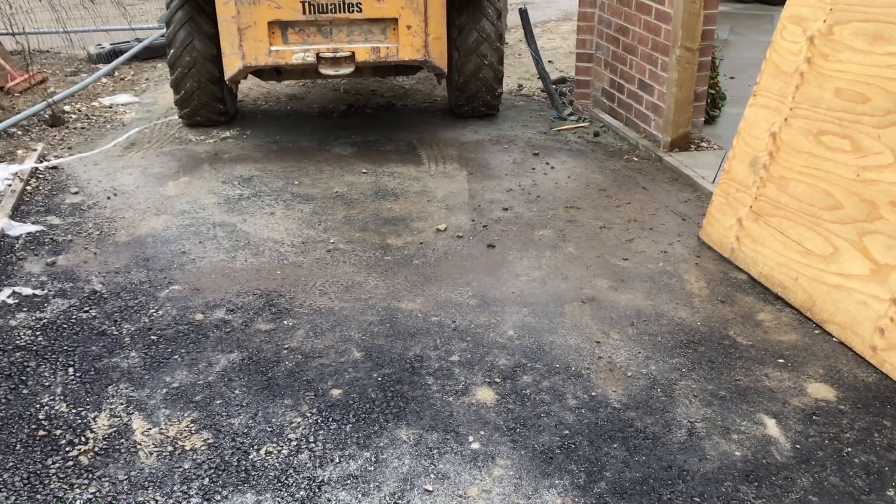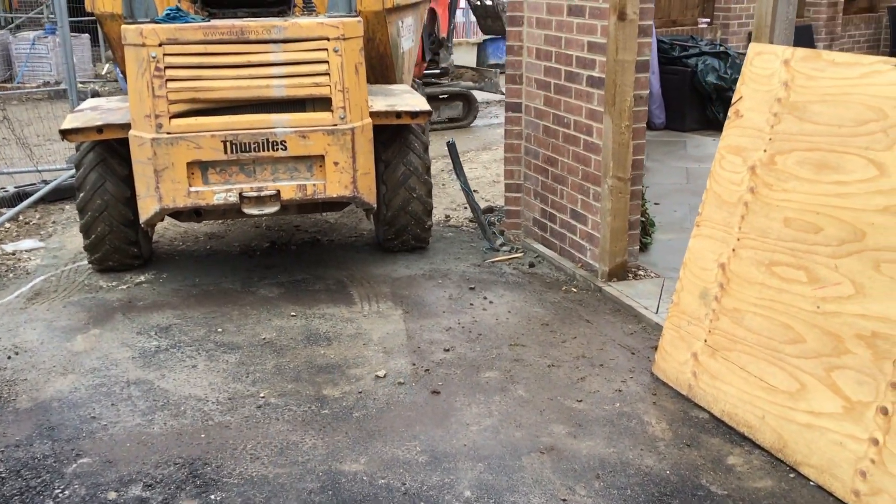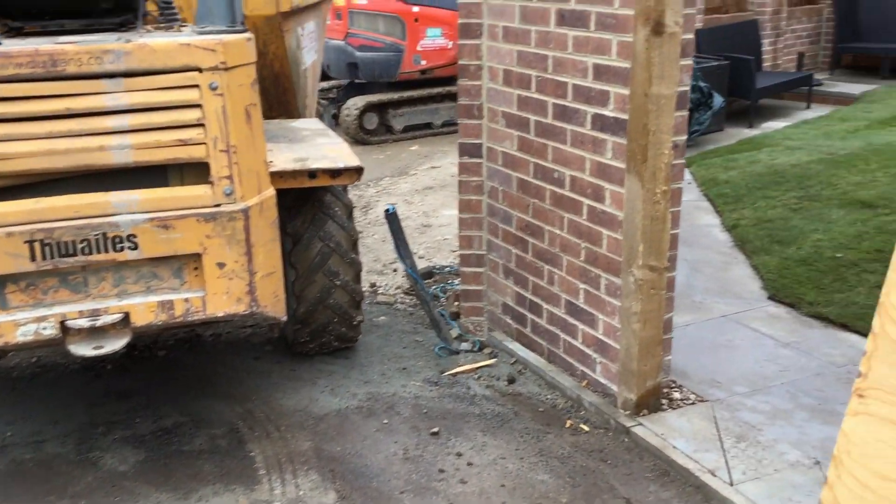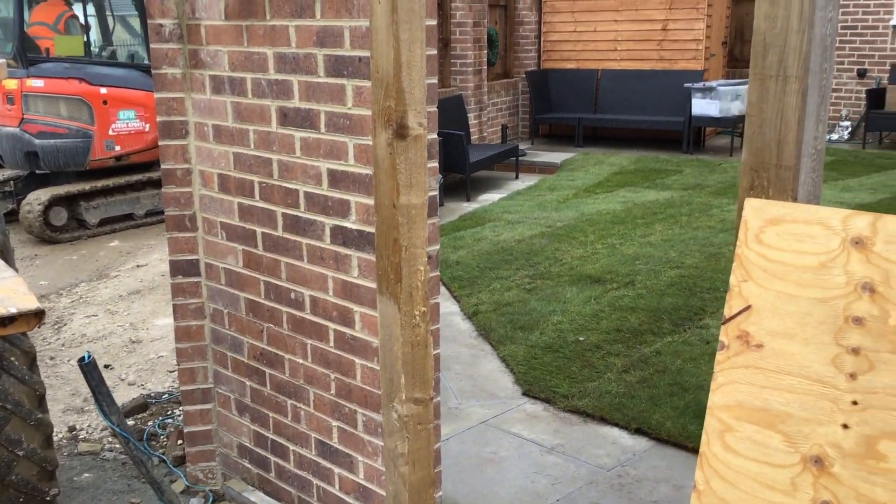Poor customer — look at the state of the drive, what a mess. The groundworker thinks he can park his dumper on there. This house has been handed over and the customer is living in it, with no gate.